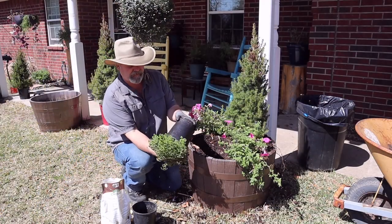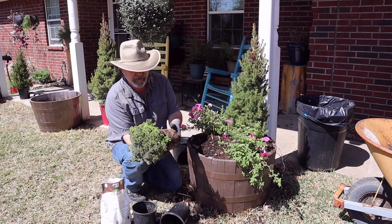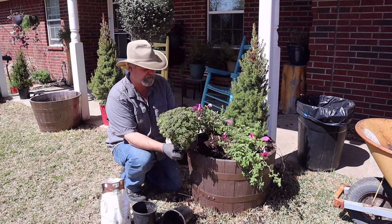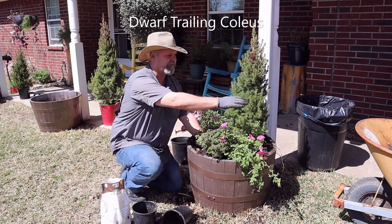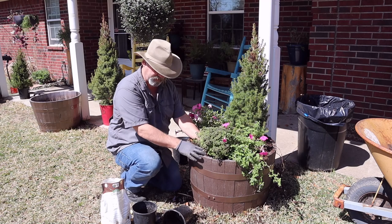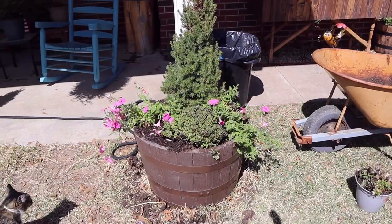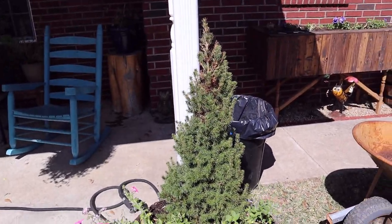Found this — this was another propagation we did last year. Some form of miniature coleus — it goes out like this. Y'all look it up, put it in the comments, tell me what this is. I love it, it's gorgeous. I'm going to put this right in the front here. All this is going to fill in — these things just get monstrous. Looks a little sparse at the moment, but give it a month, six weeks, it'll be nice and full.